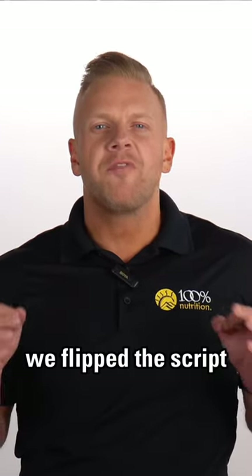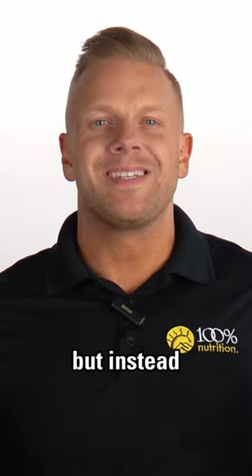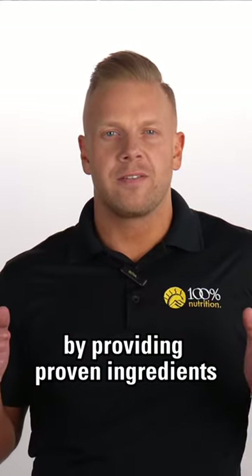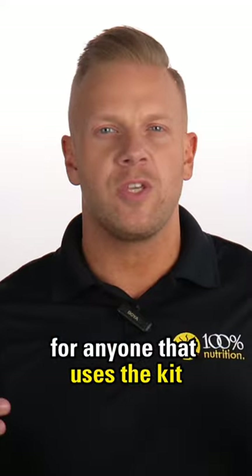With VitKit4, we flipped the script. We're not about chasing the marketplace trends, but instead following the science and improving your health — by providing proven ingredients that, when combined, can make a real positive change for anyone that uses the kit.